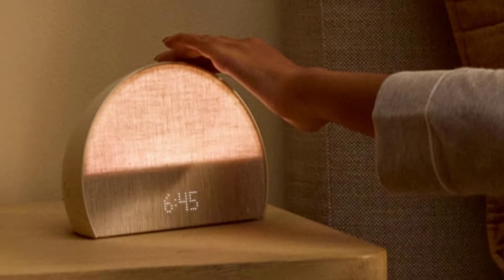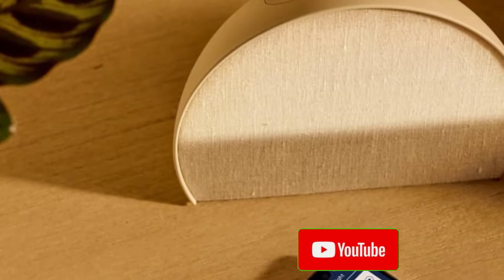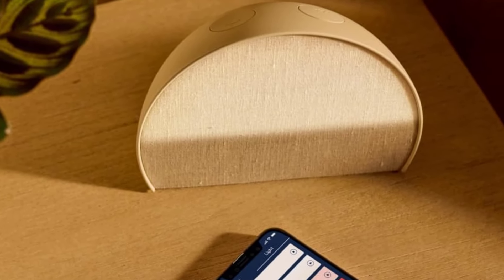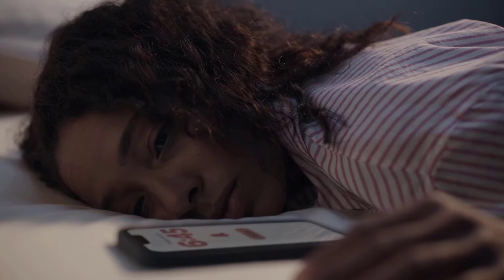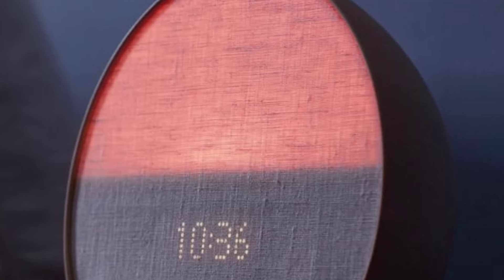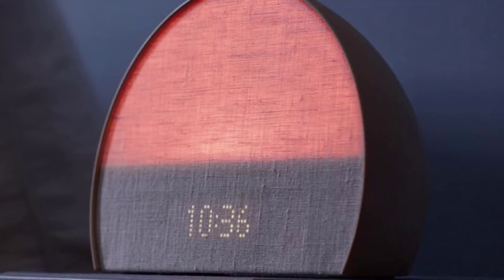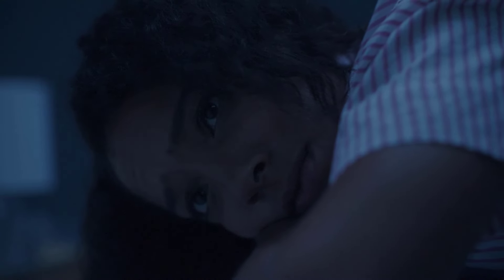Pros: Effective wake-up experience — gradual sunrise simulation promotes a more natural wake-up. Customizable routines let you tailor your sleep and wake schedule to fit personal needs. Stylish and functional aesthetic design blends seamlessly into any decor. Cons: App-dependent settings require a smartphone app for full customization. Price is higher than traditional alarm clocks but offers a premium experience. Overall, the Hatch Restore 2 is a great choice for those looking to enhance their sleep routine with smart features and calming functionality, making mornings easier and nights more restful.